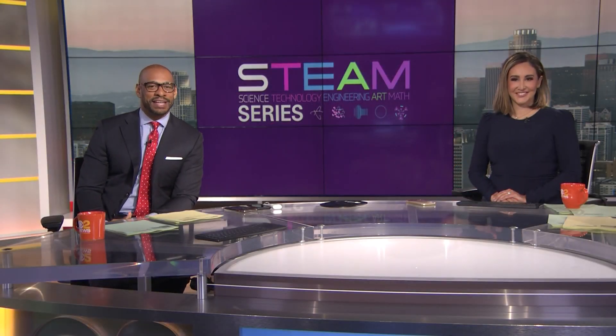It is time for this week's STEAM Series, and our focus today is engineering. Our very own Amber Lee is joining us with her story about the Ronald Reagan Presidential Library in Simi Valley.